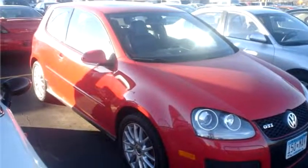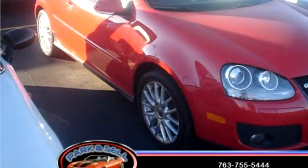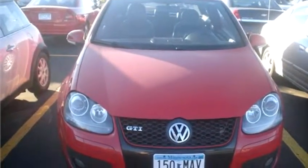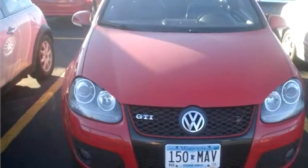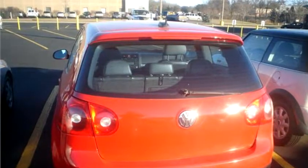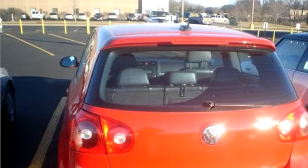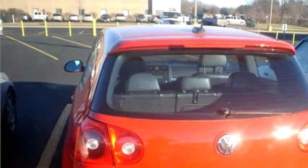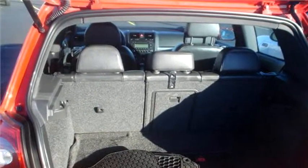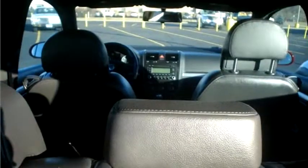Park and Sell Automart proudly present this 2006 Volkswagen GTI 2.0T. The body style is hatchback. It has 2 doors. Transmission is manual. Drive train is front wheel drive. Exterior color is red. It has 4 cylinder. The engine size is 2.0L DOHC 16V Turbo.